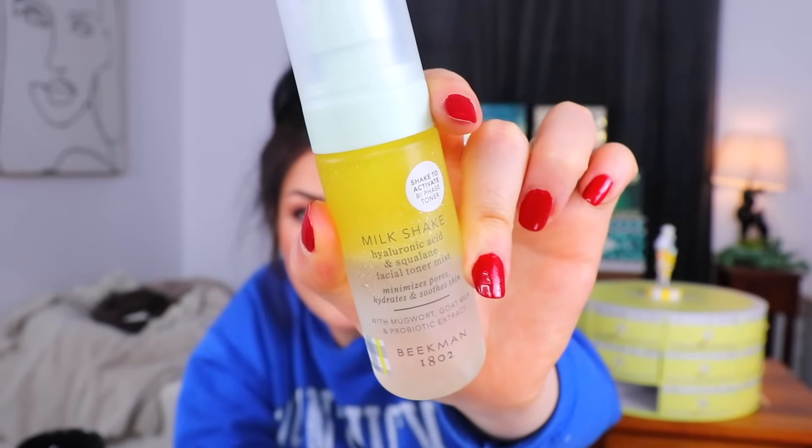Day number 18 — milkshake! This is a hyaluronic acid and squalane facial toner mist. I guess it's called a milkshake because you're supposed to shake it to activate it, so that's pretty cute. It has mugwort — that sounds like something from Harry Potter — plus goat milk and probiotic extract. It's supposed to help you tone and hydrate, with moisturizing emollient-rich treatments. It wears well under or over makeup. Mugwort's fancy name is Artemisia vulgaris — it's from the daisy family.